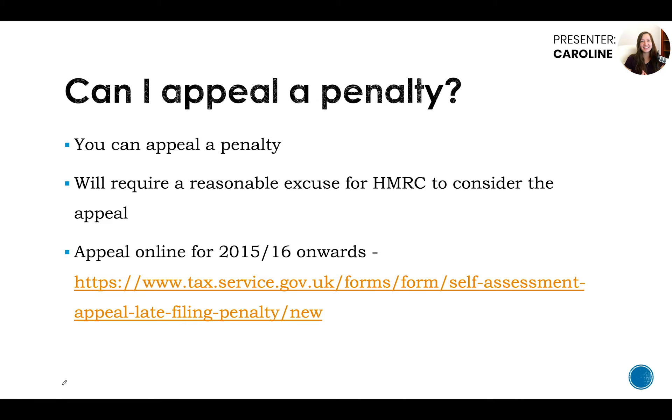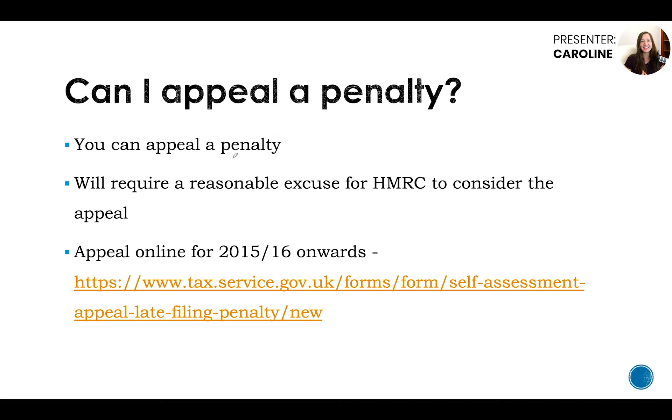Can I appeal a penalty? You can appeal a penalty, yes, but there are certain restrictions and HMRC will want you to have a reasonable excuse in order to consider your appeal. What they consider reasonable are things that are quite severe and outside of your control. For example, saying 'I relied on my accountant to submit my tax return but they did not' would not be acceptable in HMRC's eyes. You can appeal online for returns from the 2015-16 tax year onwards, otherwise you'll need to write in.